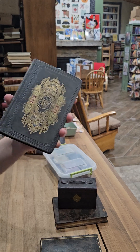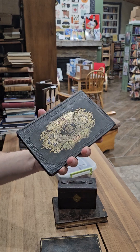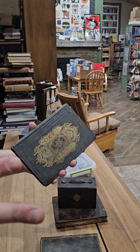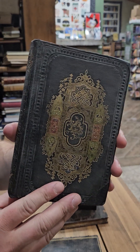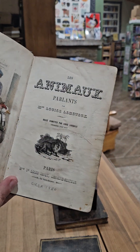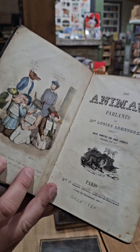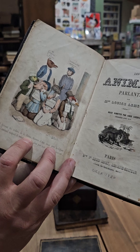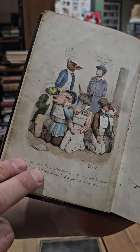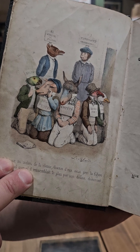A bunch of his grandkids ended up with some of the books, and I think it was four or five years ago, one of his grandsons contacted me to buy a few boxes of books, and I kept two of them for myself. This one is The Talking Animals by Louis Levinvaux. It is in French, it has 12 hand-colored illustrations. I absolutely love the illustrations in this book — it was published in Paris in the 1850s.